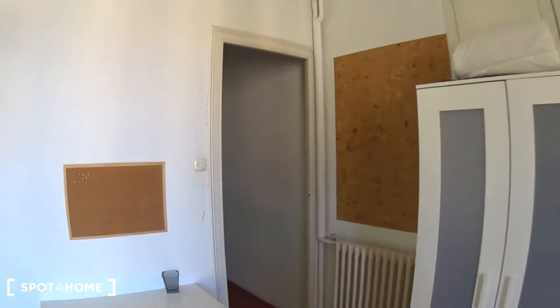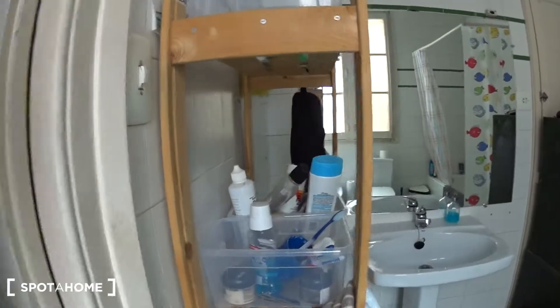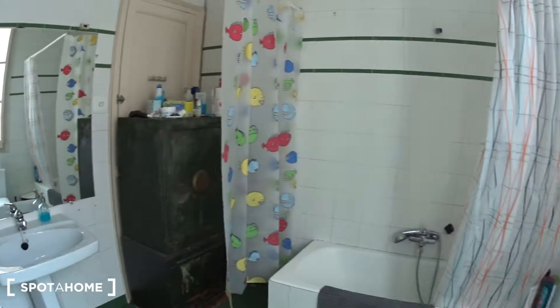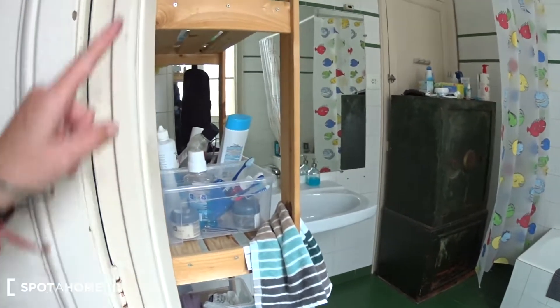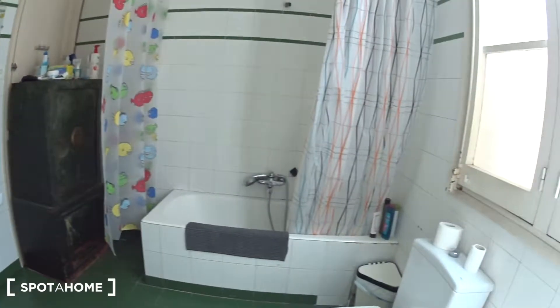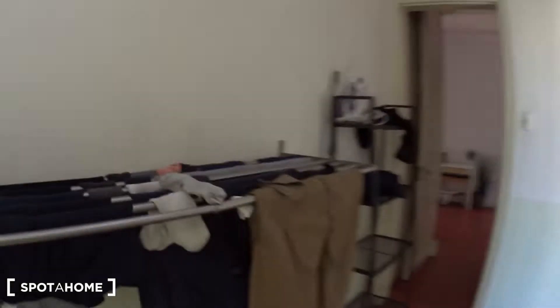Now we're going back to the common area, back in the corridor. There is a bathroom here. So this is a shared bathroom with toilet, bathtub, sink, and some storage. And you have a window as well that you can open onto a patio.